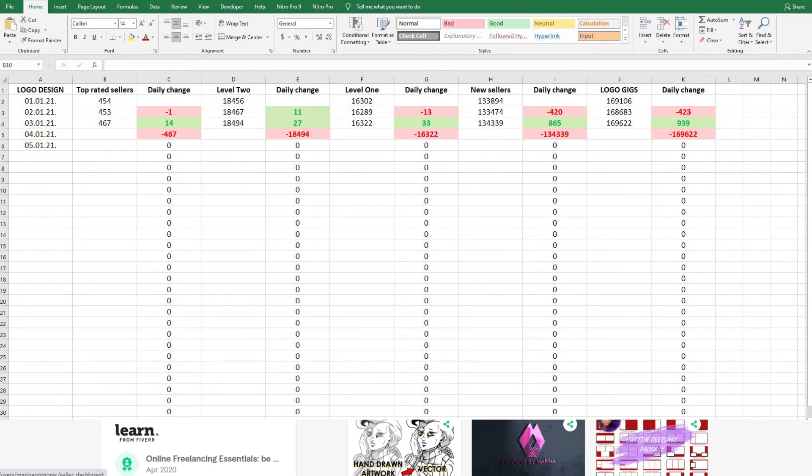But this is really interesting — to go from yesterday where almost everything was red, we lost except level two where we gained 11, but today everything is green, everything is in the plus.